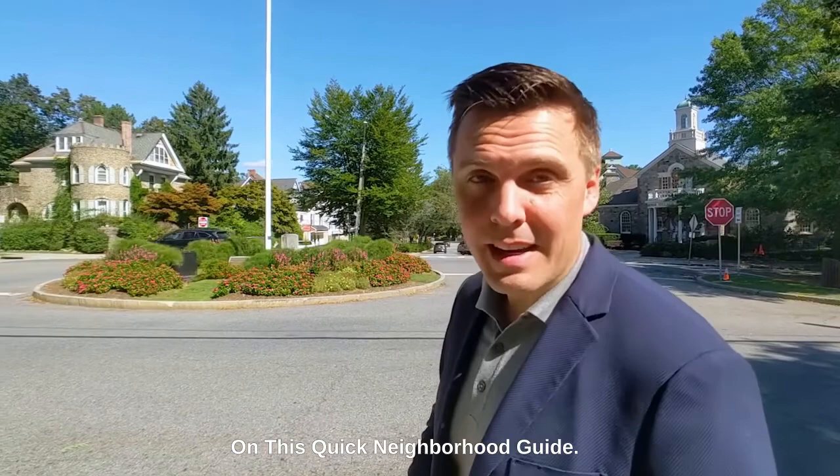Thank you for joining me on this quick neighborhood guide. I am Jeffrey Green from the Green Team at Compass. We want to be your go-to resource for all things real estate. Goodbye.